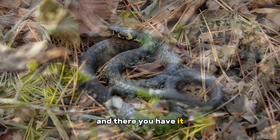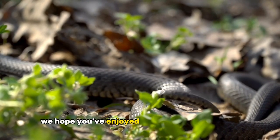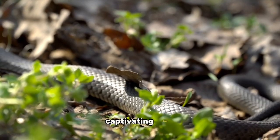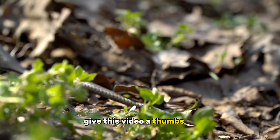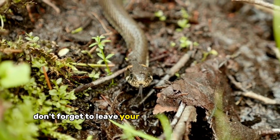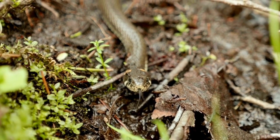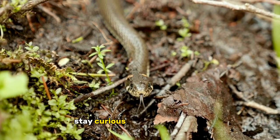And there you have it, a glimpse into the world of the grass snake. We hope you've enjoyed this deep dive into their captivating lives. If you're as amazed by these creatures as we are, give this video a thumbs up and share it with fellow nature lovers. Don't forget to leave your comments and questions below. Thanks for joining us, and until next time, stay curious and keep exploring!